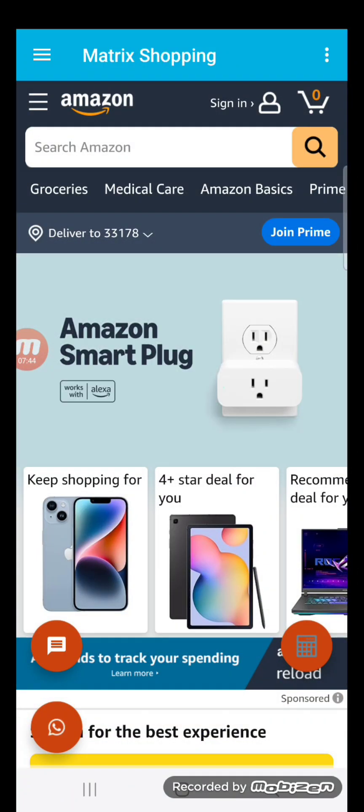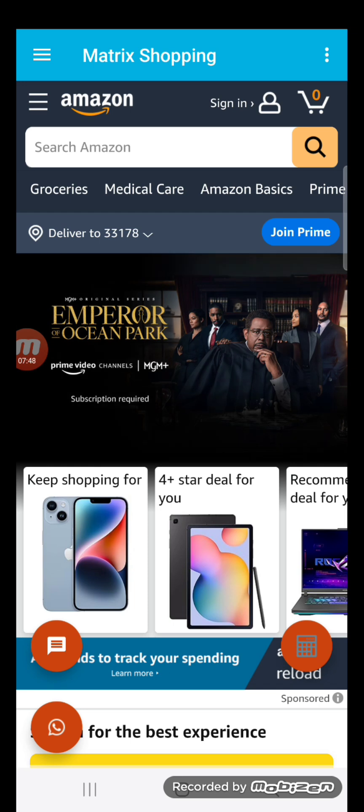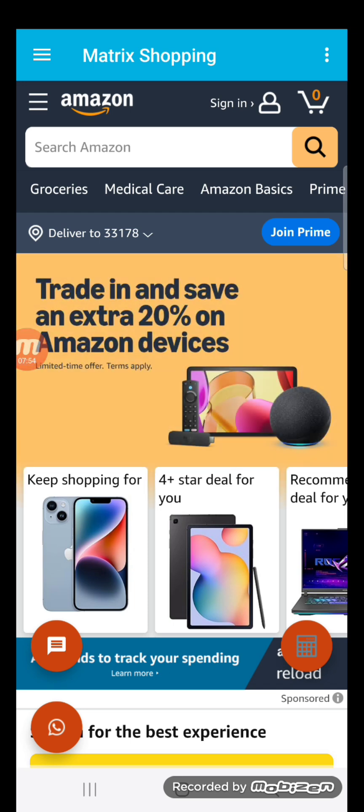All right guys, take care. Love to see everyone happy, getting money, making money — so you can shop on the Matrix Shopping app.